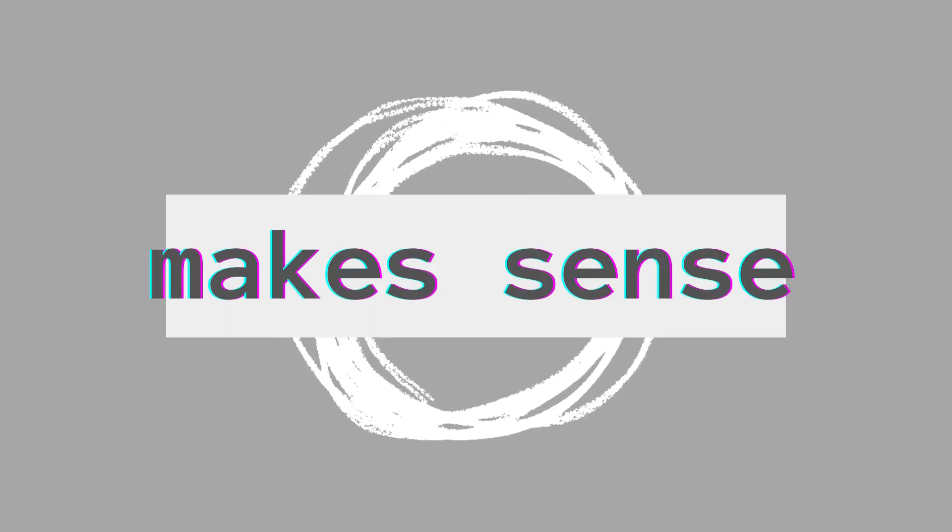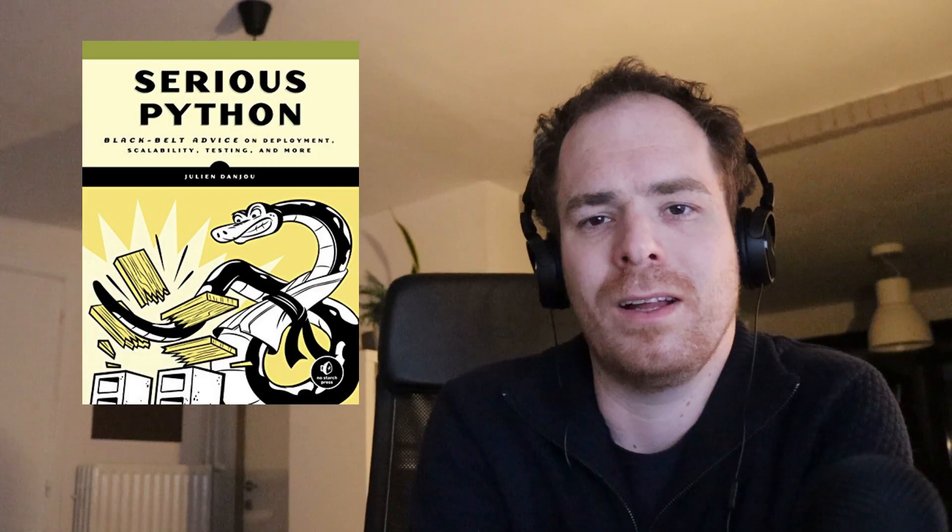That's right. No jokes here. It's time for Serious Python. Does it make sense? My name is Rick. Today I'll be talking about the book Serious Python: Black belt advice on deployment, scalability, testing and more. Written by Julien D'Anjou.